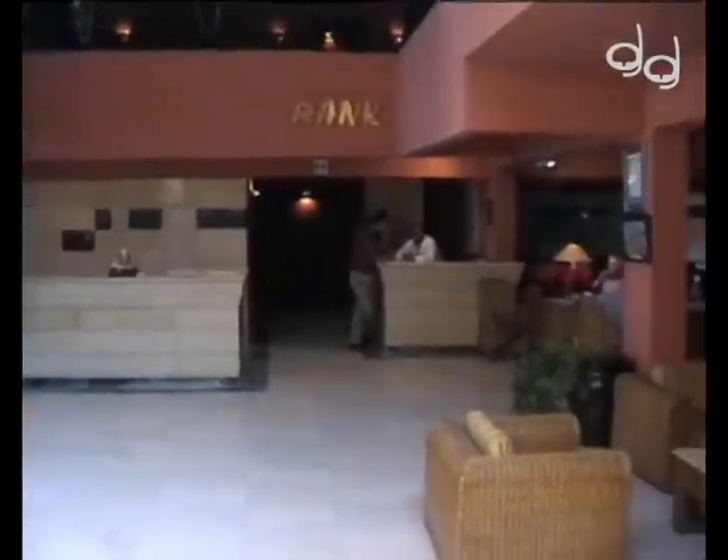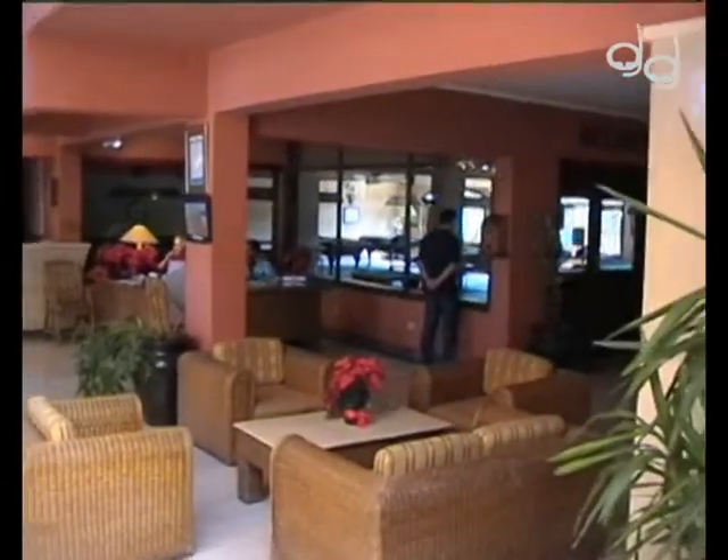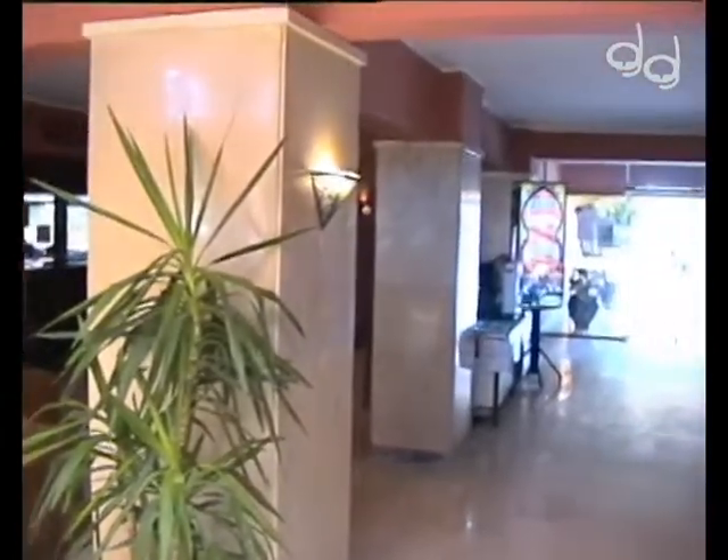Der große Foyer-Bereich begrüßt den Ägypten-Urlauber mit einem freundlichen Hallo. In diesem Gebäude ist das Restaurant, die Bank, die Schließfächer und einige Bars untergebracht.